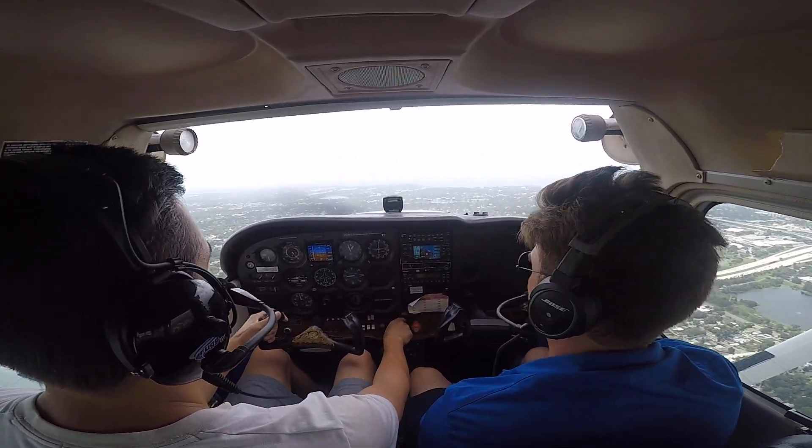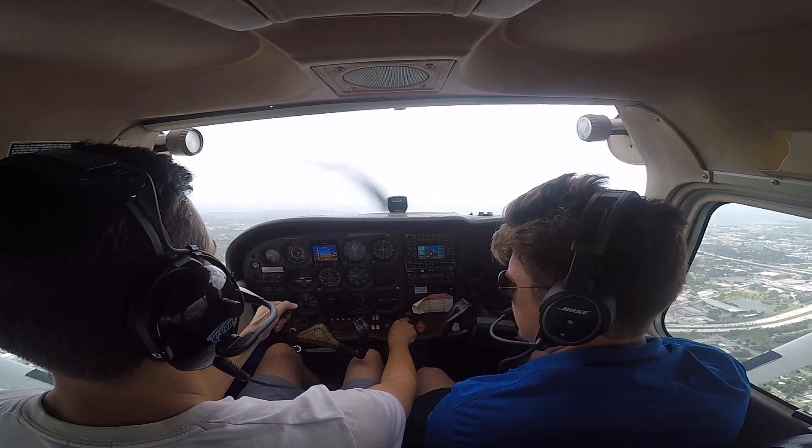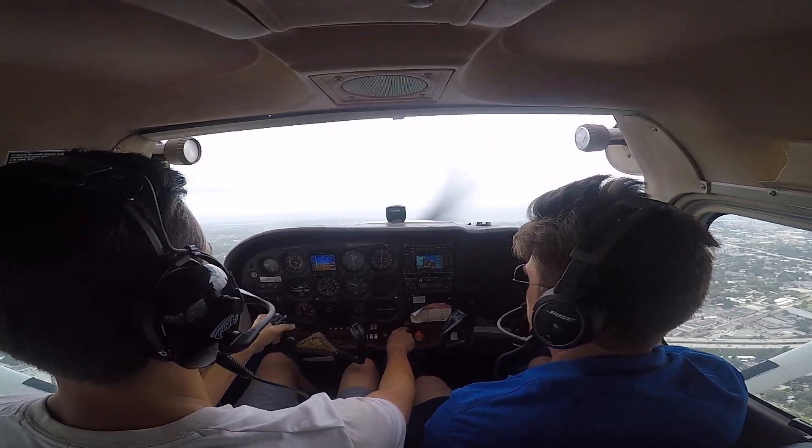54067, runway 18, clear to land. 06718, clear to land.